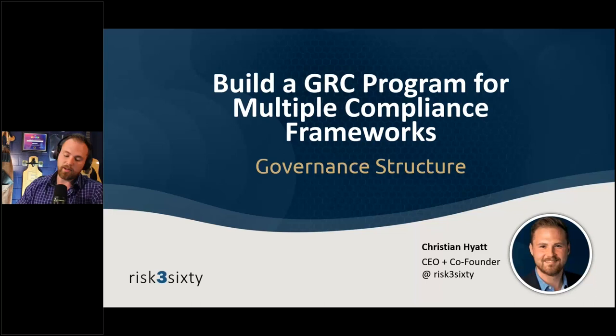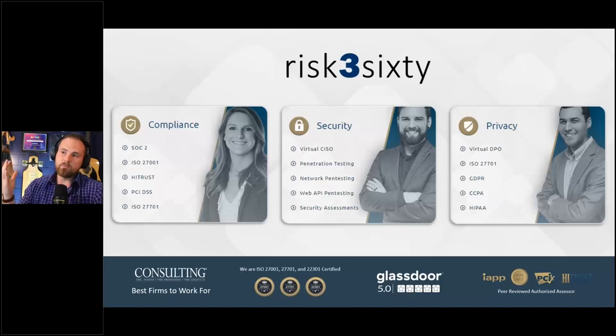You want to know what's the strategy to build a compliance program that's harmonized across all those requirements. This is a webinar series about that. I'm the CEO and co-founder of Risk 360. We have three sides to our business: we do compliance work as the auditor — issuing SOC 2 reports, HITRUST assessments, PCI certification — and we also help organizations build and manage programs as a compliance-as-a-service function.